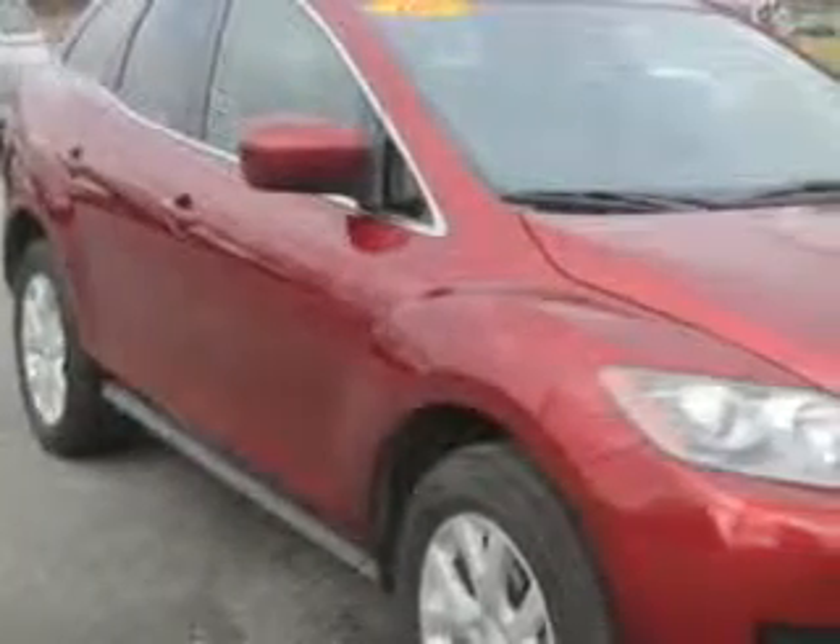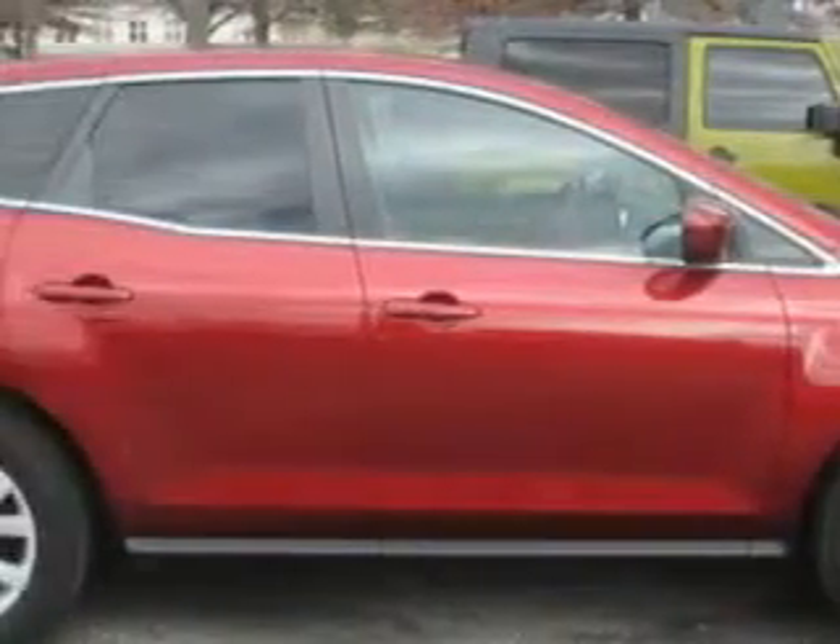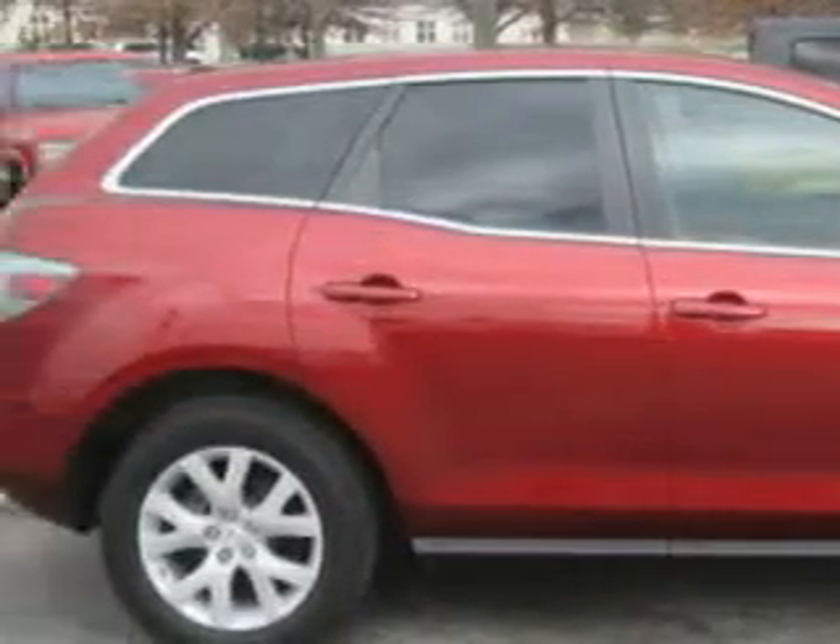Check out this Copper Red Mica 2009 Mazda CX-7 SUV, equipped with a four-cylinder engine and an automatic transmission. Enjoy this great SUV with features like: